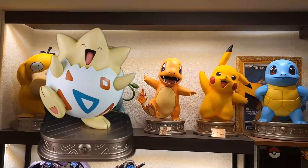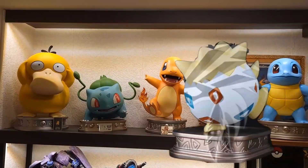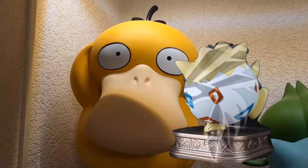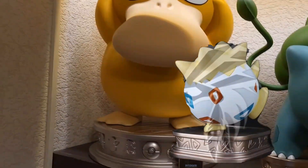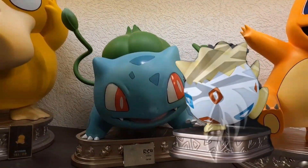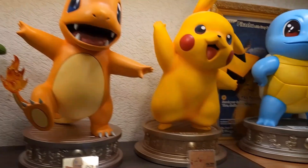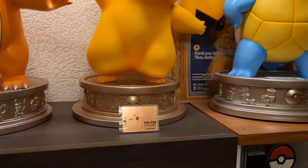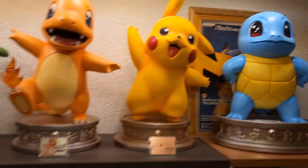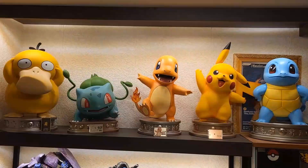I want to add that Togepi to the collection. I've been searching on different websites, including eBay, but I cannot find it. So I want to ask everybody watching this video — if you know about Zero Tribe, or know collectors that have Zero Tribe statues, and if someone has a Togepi statue, please reach out and show them this video.